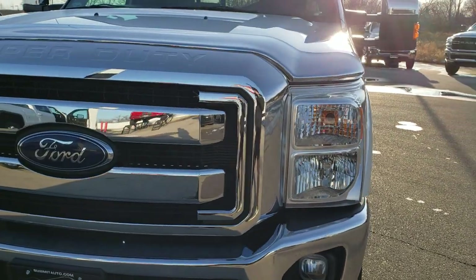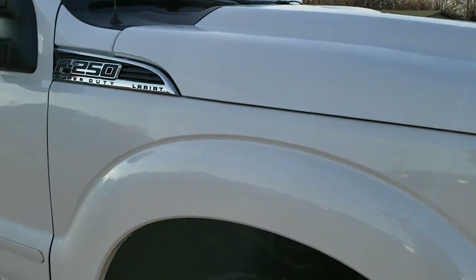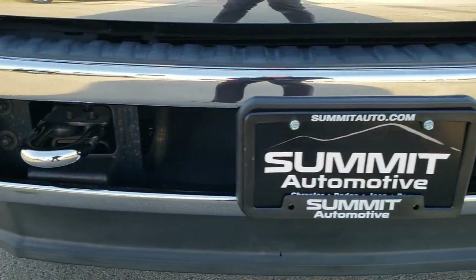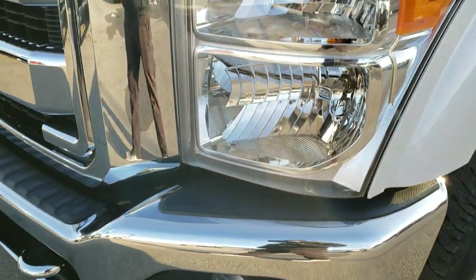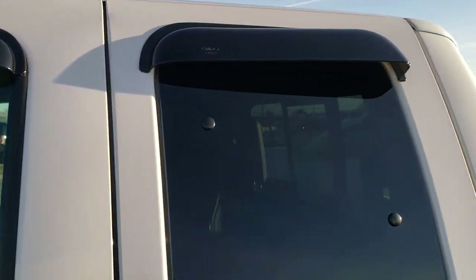Today we are checking out this super clean 2014 Ford F250 Super Cab Long Box. This truck has the 6.2 liter V8 motor. From this HD video you will be able to tell just how clean this truck is all the way around, inside and out. This truck has been fully safetied and inspected by our service shop. It has a fresh oil and filter change, all the fluids have been checked and topped off, and this truck is 100% ready to go.